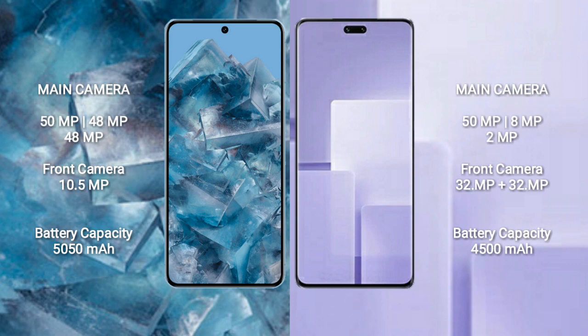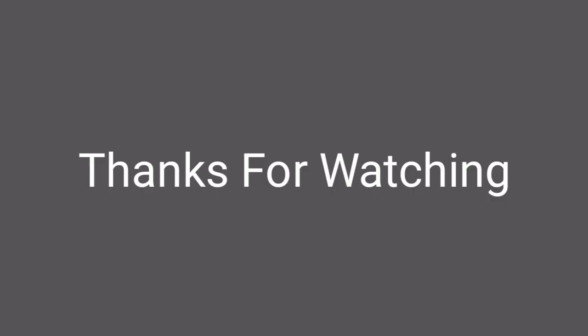Google Pixel 8 Pro has a 5050mAh battery with 30W fast charging support. Xiaomi CV3 has a 4500mAh battery with 67W fast charging support. Thank you.